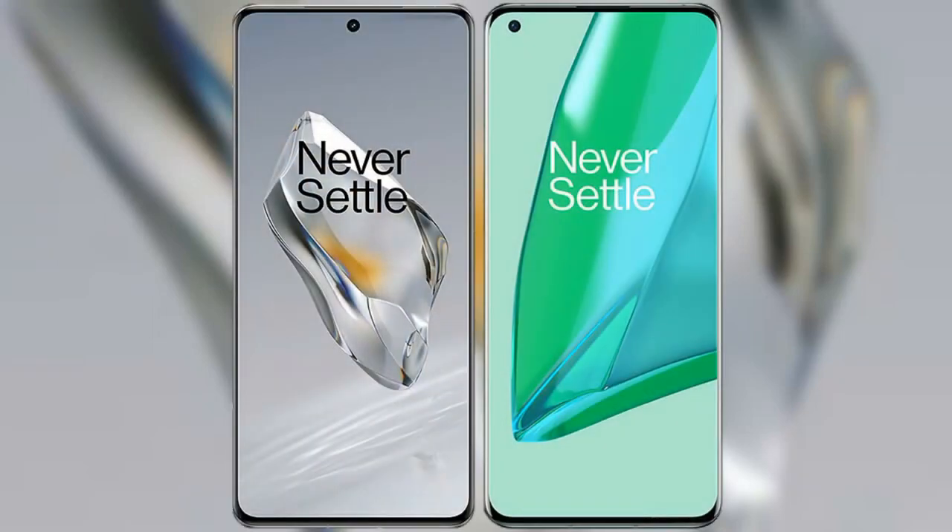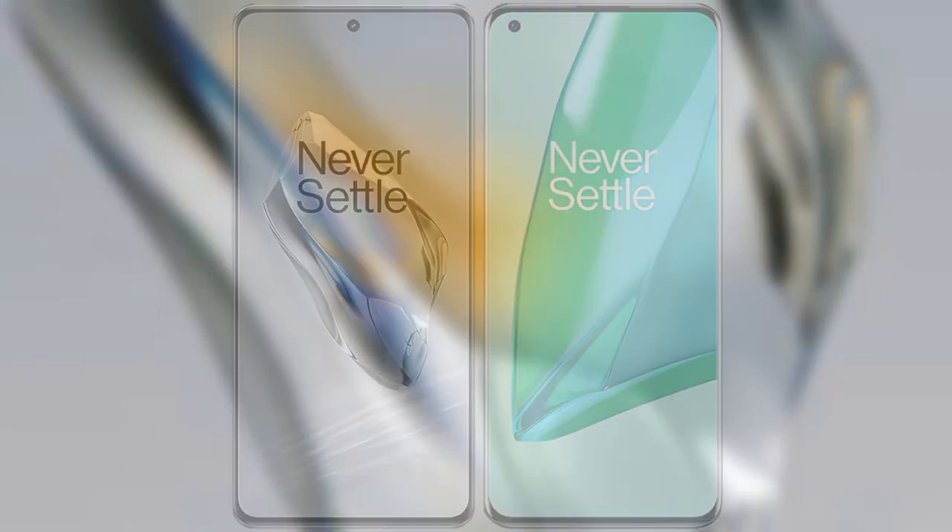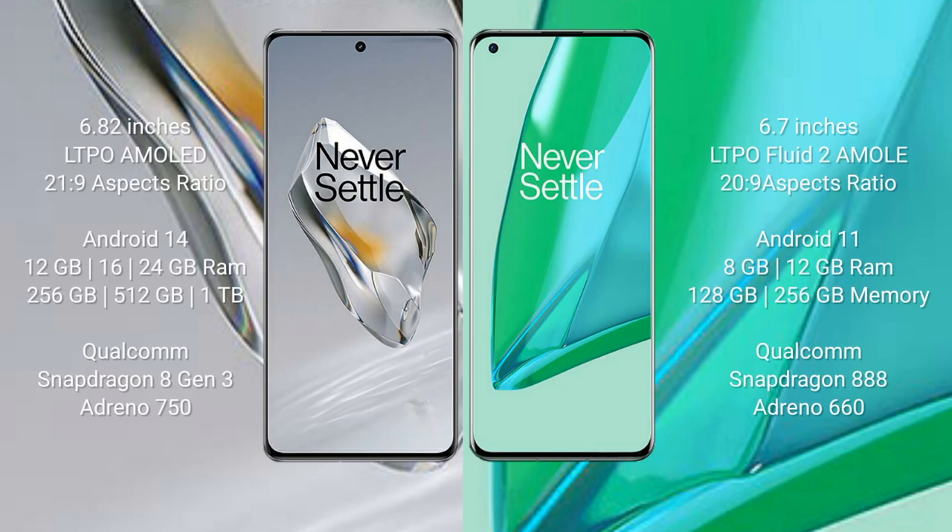I will compare the new OnePlus 12 with the OnePlus 9 Pro. The OnePlus 12 comes with a 6.82-inch LTPO AMOLED display with a 120Hz refresh rate, while the OnePlus 9 Pro comes with a 6.7-inch LTPO 2 flat AMOLED display also with a 120Hz refresh rate.